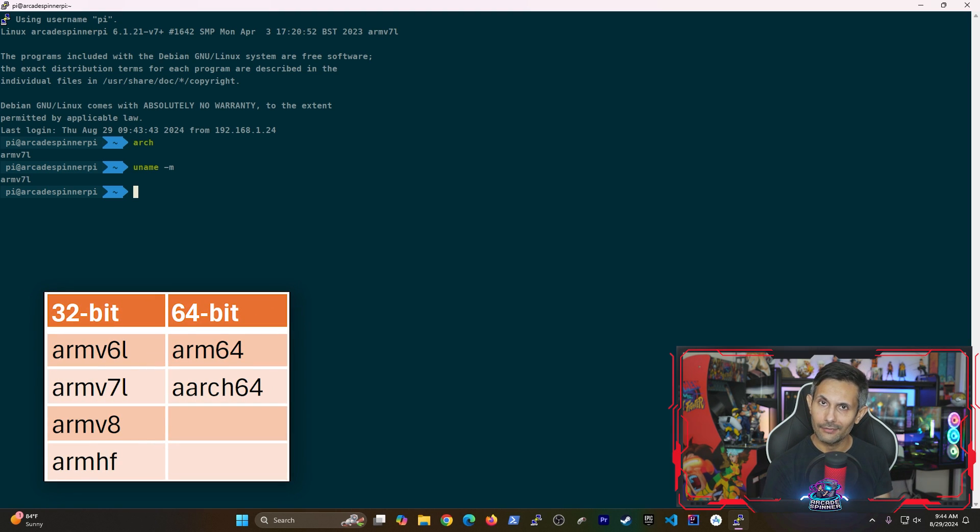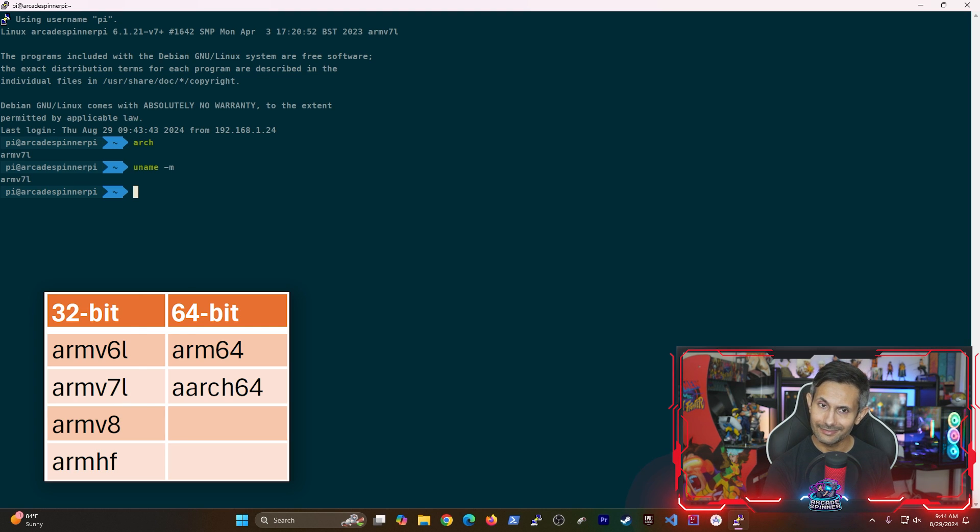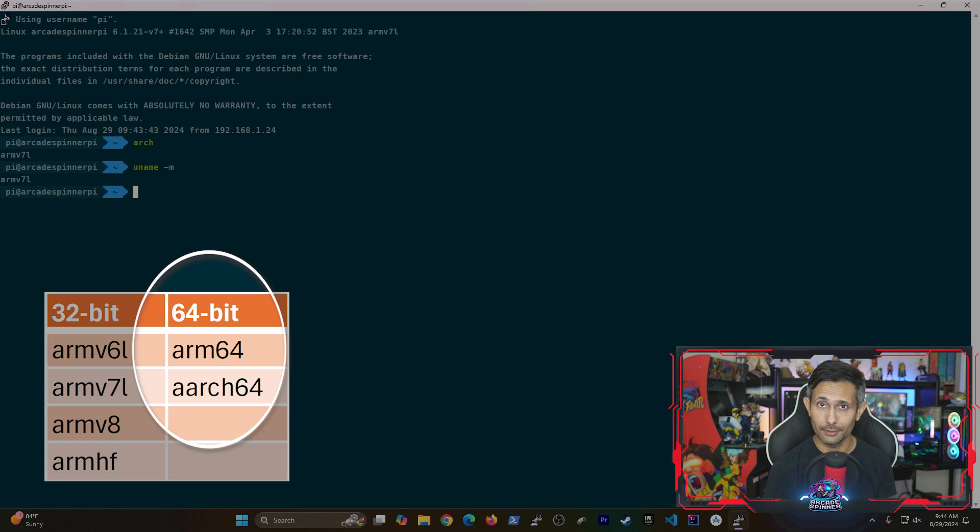Don't worry, because we have this handy-dandy table. Basically, if your output reads ARM64 or ARC64, then it means you're using 64-bit. Otherwise, all other options mean you are on a 32-bit architecture.